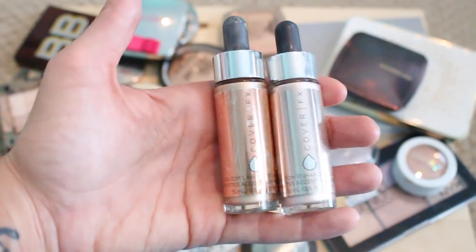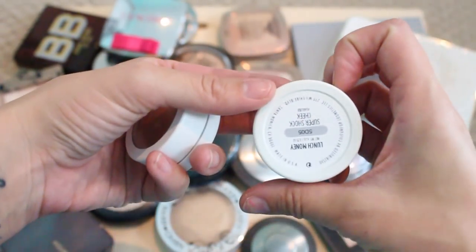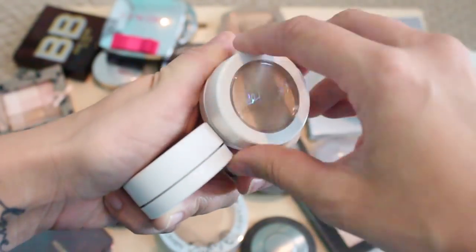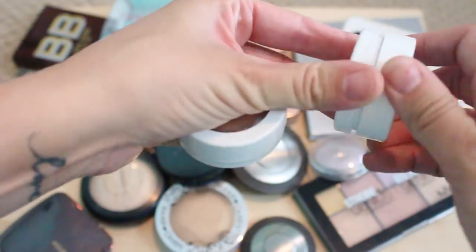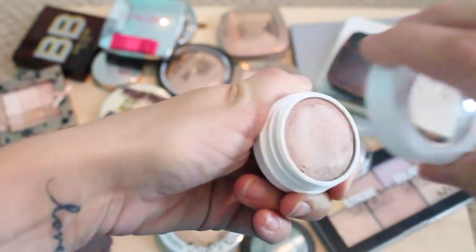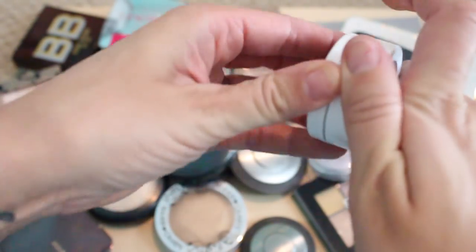I got two highlighters from ColourPop. One that I use quite a bit is called Lunch Money — it's just a really pretty, soft kind of champagne gold. I love this color, so I am going to keep this one. This one is called Butterfly Beach and I don't think I've ever actually worn this — I've swatched it a few times. It's pretty, but I always reach for Lunch Money instead. I have a couple of friends that I think would use this more, so I'm going to pass this one along.